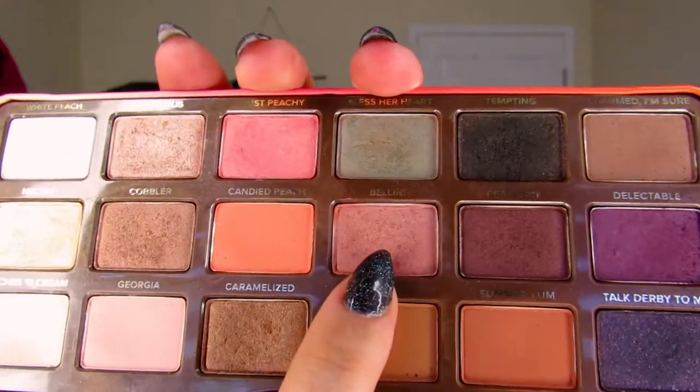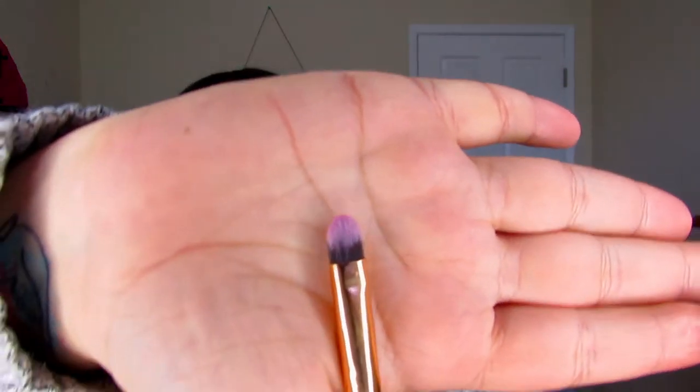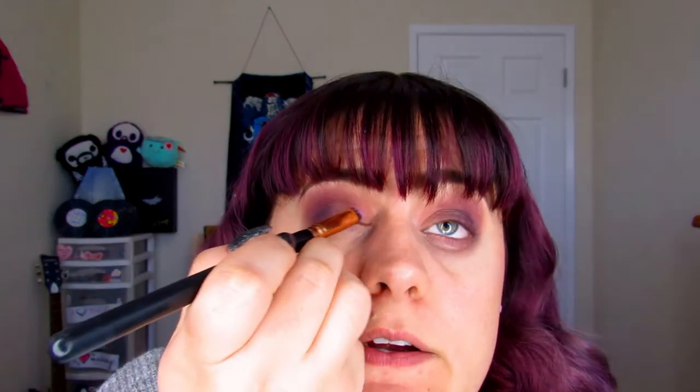I'm going to take this shade right here — Bellini, it's like a champagne rose gold color — and I'm taking the Morphe R42, a flat brush. I'm going to take the Bellini and apply that on my lid. It's a very simple look, but I feel like it really makes my eyes pop.